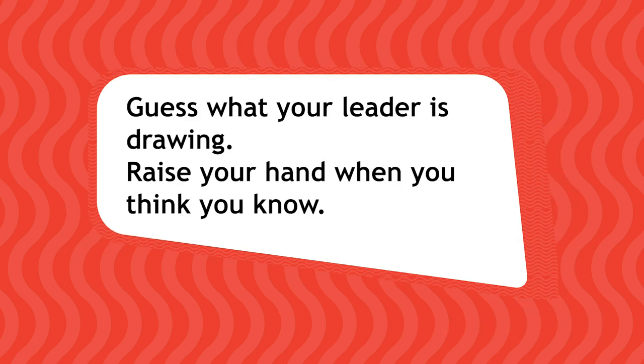Your leader is going to start drawing something on a piece of paper. You need to guess what it is, but your leader can't talk to you. When you think you know, raise your hand. When everyone thinks they know, call it out together.